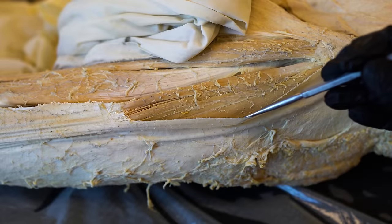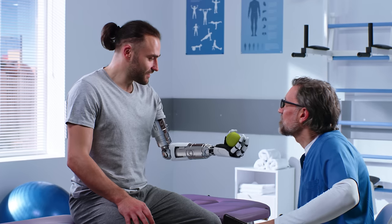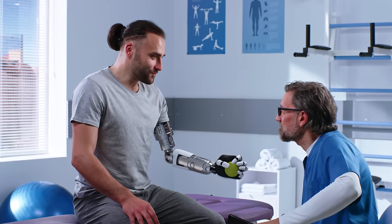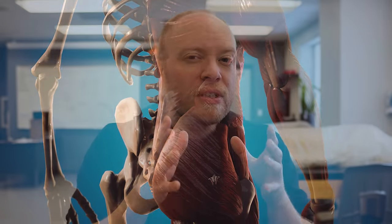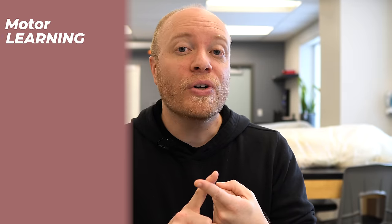First and foremost, muscles do not store memories, or at least not in the same sense that your cerebral cortex or hippocampus does, and we know this just based off of amputees. If an amputee has a robotic prosthetic, they're still able to flex their elbow. It's not as though the loss of biceps brachii meant that they forgot how to flex their elbow. That doesn't mean that muscles don't store important information, especially as it pertains to muscle memory, but we will discuss that in a later video. In today's video, I want to focus primarily on the neurological aspect of muscle memory. So if muscles don't really have memory, what are we really talking about here? We're talking about motor learning and motor development.